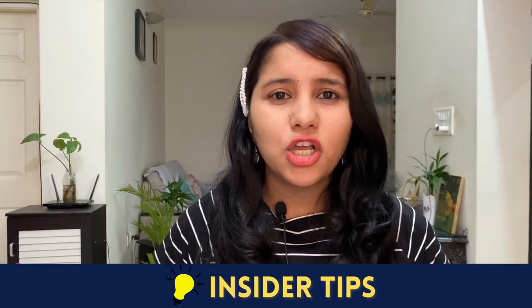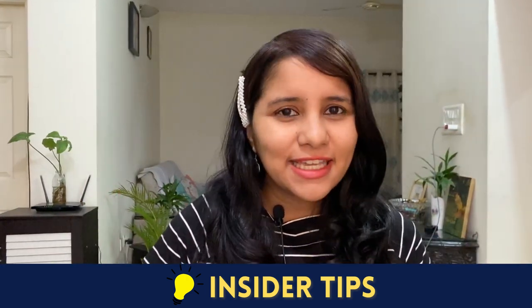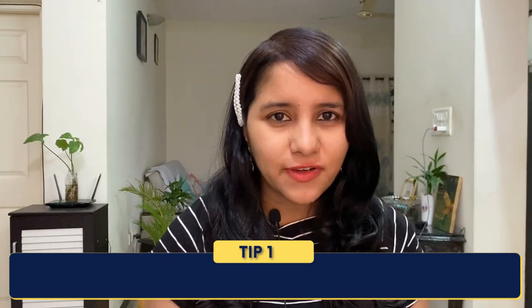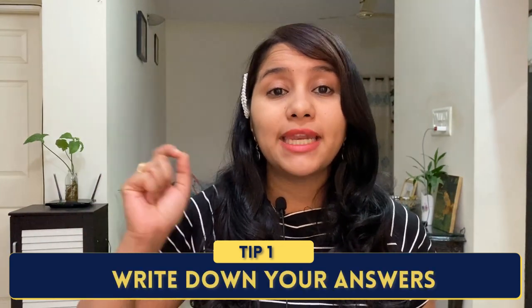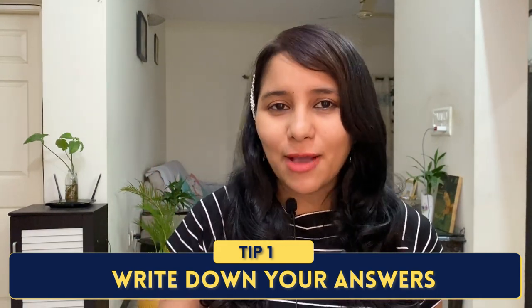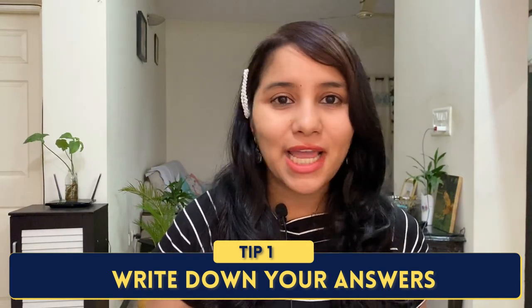Coming to the third part: while you are preparing the answers and practicing them, I have some special insider tips. These are the things that I tell my paid clients and they work every single time. I have two insider tips. The first one is: when you're preparing and practicing your answers, do it by writing it down. Do not just frame it in your mind and think you've got it. Make sure to grab a pen and paper and write it down, or type it out on your mobile or laptop.